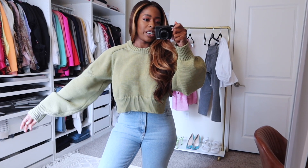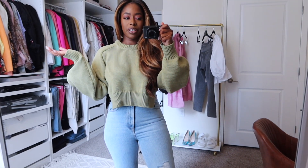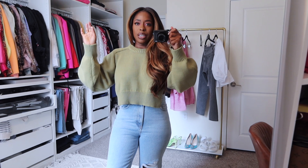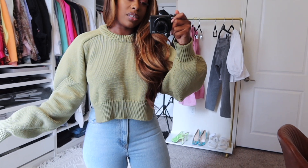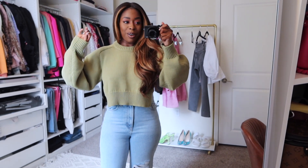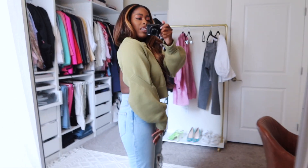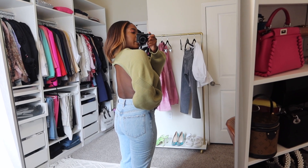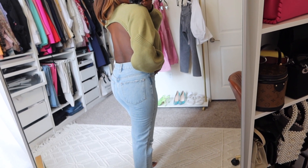Next in the haul is this sweater, also from Intermix online at 40% off. It's by Tibi — a really pretty sage green color. I know you're thinking sweaters in spring, but wait until you see the back. I feel like this is a great purchase for spring and summer cool nights, and going into fall as well. Tibi does great knitwear. The back is something I've wanted to try for a while — a backless style. It's also inspiration to keep working out so I can have a really sexy back.